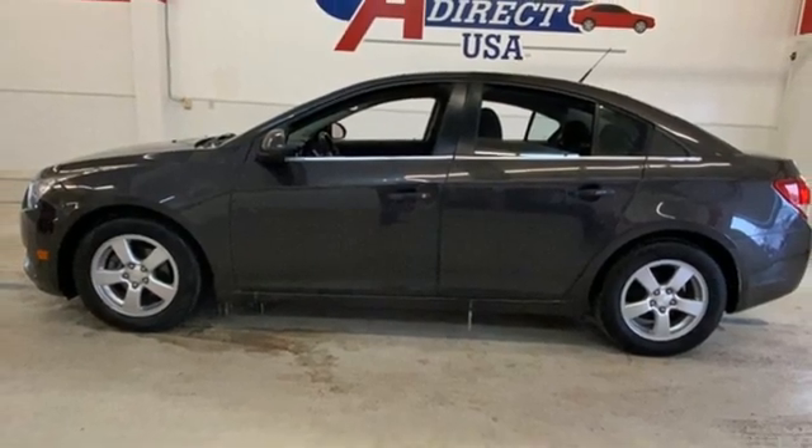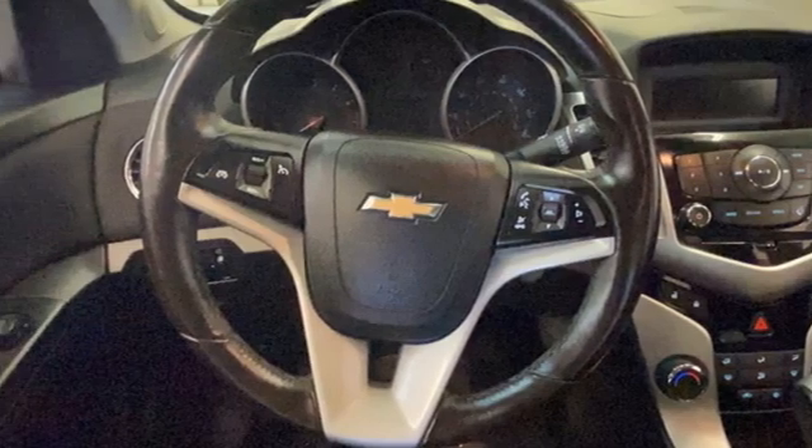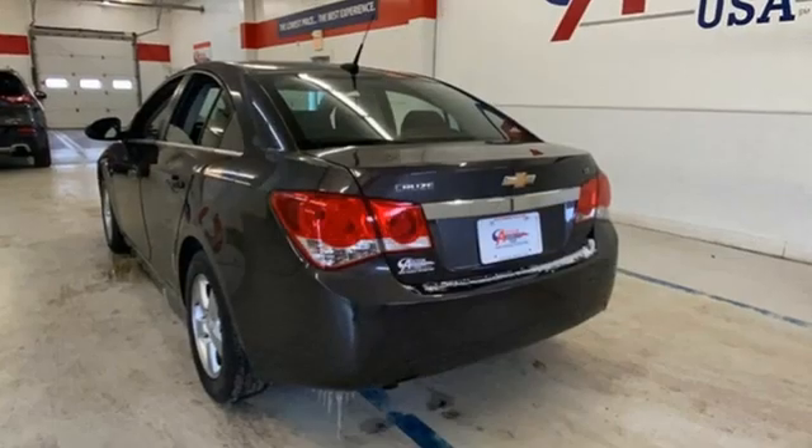Ecotech Engine, Aluminum Wheels, Gas Pressurized Shocks, and External Memory Control. AutoWeek explains: